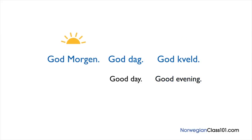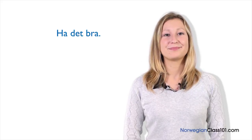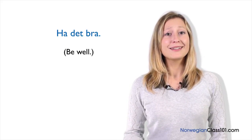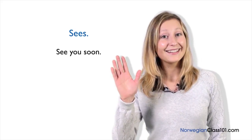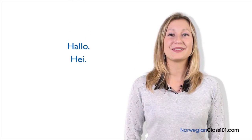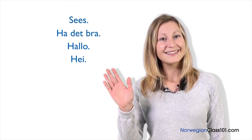God dag, god kveld, and god morn are used when we meet someone. But when we leave, we don't say them again. When parting ways for a long time, we usually say Ha det bra. Ha det bra means be well, but translates best as goodbye. Finally, in Norwegian we have an expression meaning See you soon: se es. Now you can greet people in many different ways in Norwegian. When meeting friends or someone we don't know: hei or hallo. When leaving, we say ha det bra. When leaving but wanting to imply see you soon, we say se es. It's easy, isn't it?